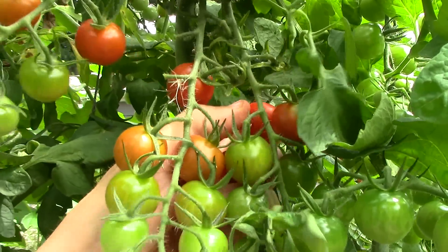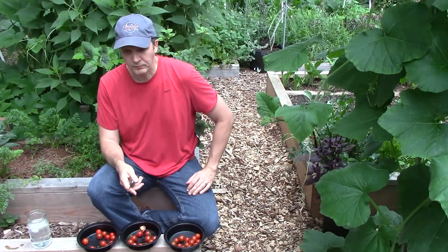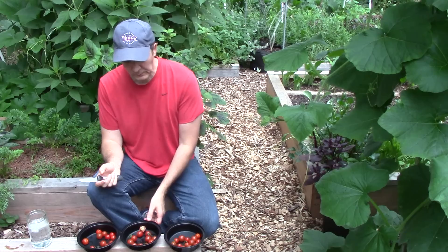Do veggies grown in rock dust amended soil really taste better? I hope to answer this question by conducting blind taste tests. Back in June, I taste tested kale and collard greens. In that test, the greens grown in rock dust fared very well — I chose the rock dust greens as the best tasting 3 out of 4 times.